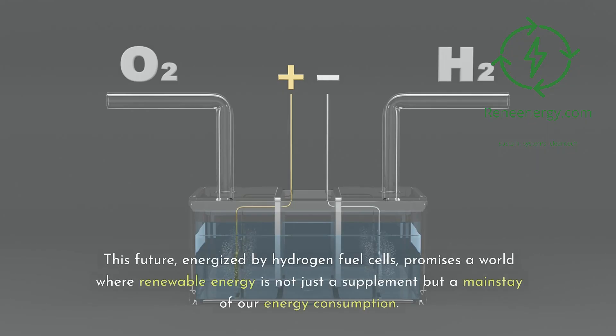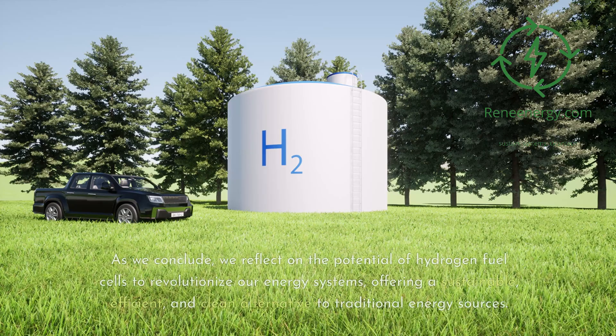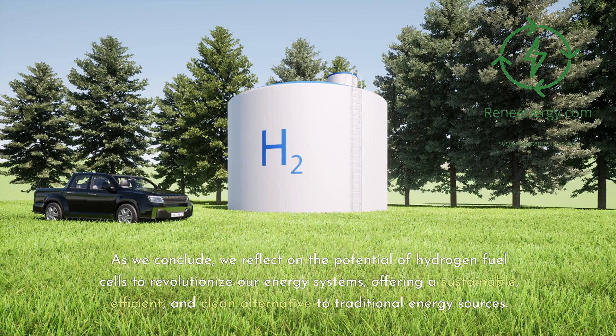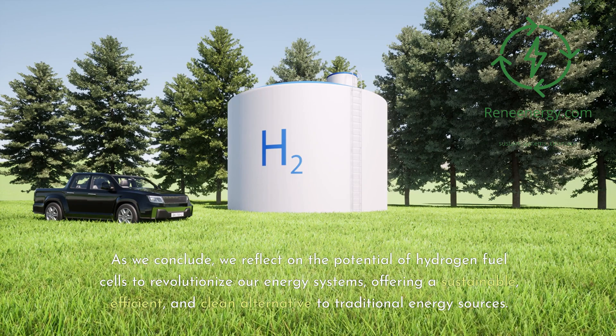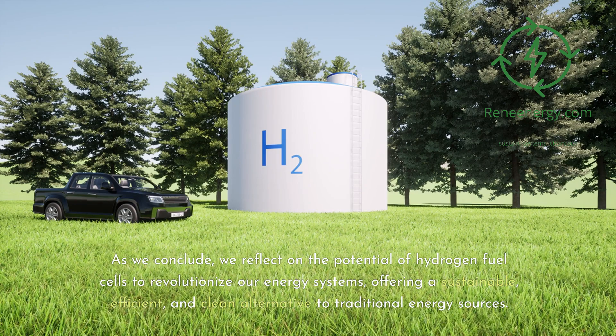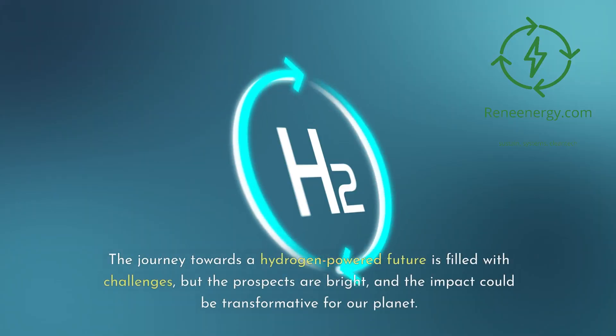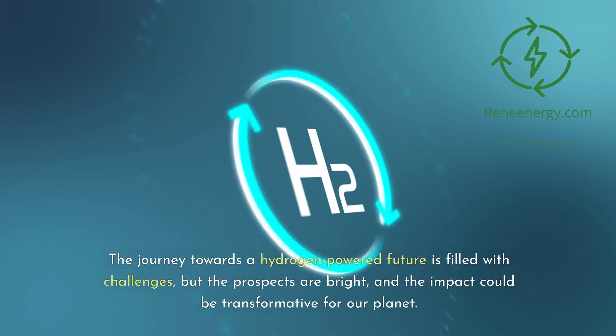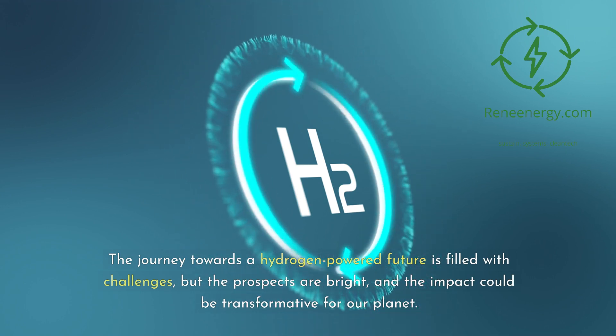This future, energized by hydrogen fuel cells, promises a world where renewable energy is not just a supplement, but a mainstay of our energy consumption. As we conclude, we reflect on the potential of hydrogen fuel cells to revolutionize our energy systems, offering a sustainable, efficient, and clean alternative to traditional energy sources. The journey towards a hydrogen-powered future is filled with challenges, but the prospects are bright, and the impact could be transformative for our planet.